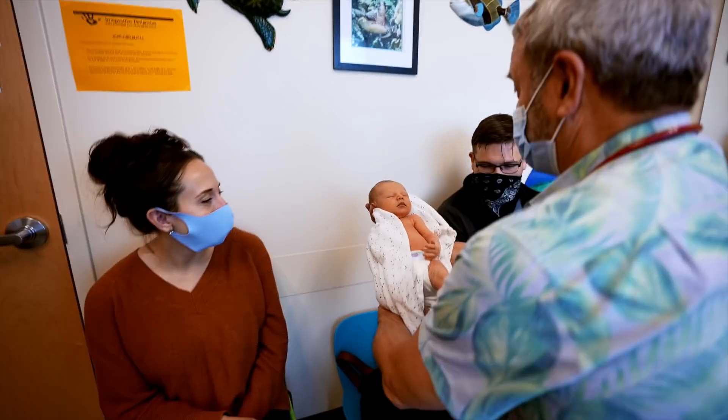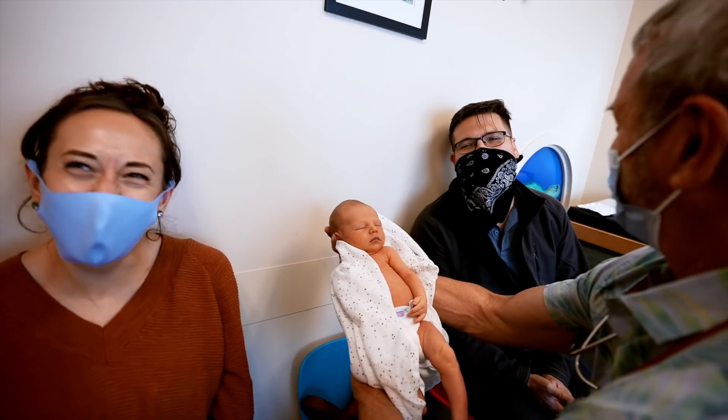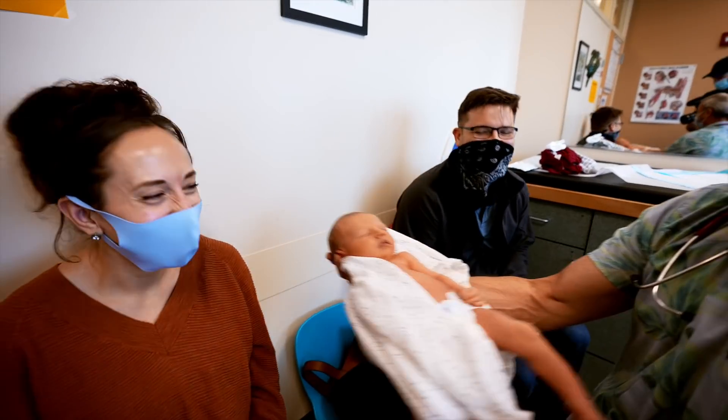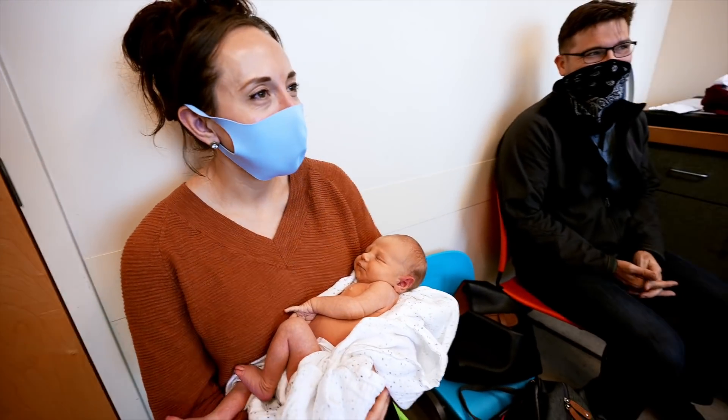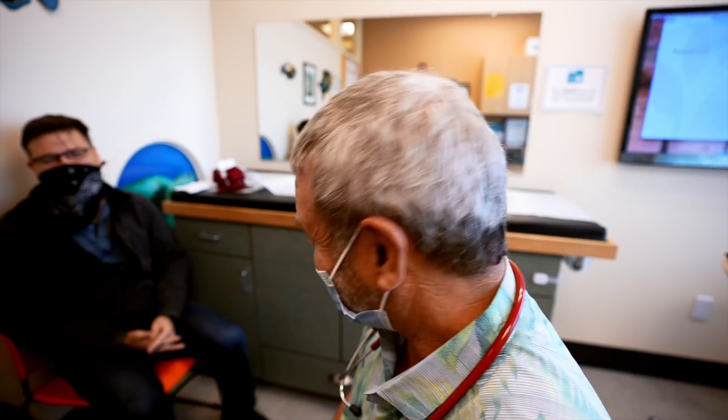I'm going to put this baby between these cute parents. Look at these parents — that is a cute baby. Unfortunately, because of the era of masks, you don't get to see how amazingly beautiful these people are, but they've got nice hearts and nice spirits. Thank you guys for sharing, and thank you guys for watching. I'm Dr. Paul.